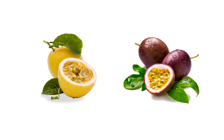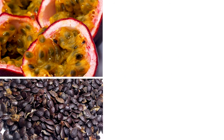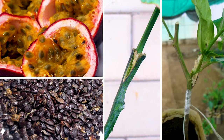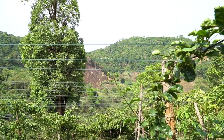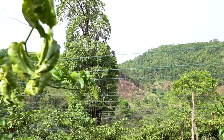Popular cultivars include purple passion fruit and yellow passion fruit. Passion fruit is propagated by seeds, cuttings, and grafting on resistant rootstocks. Seedlings and grafted plants are more vigorous than cuttings. With the area of land available, Mr. Wan planted about 500 passion fruit trees with a spacing of 3 meters.